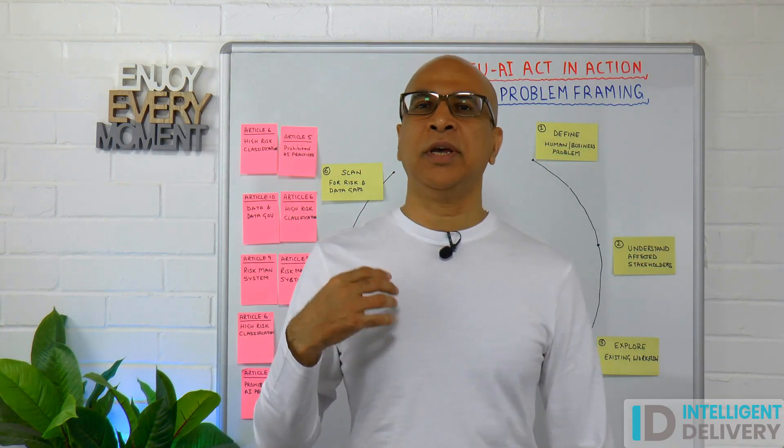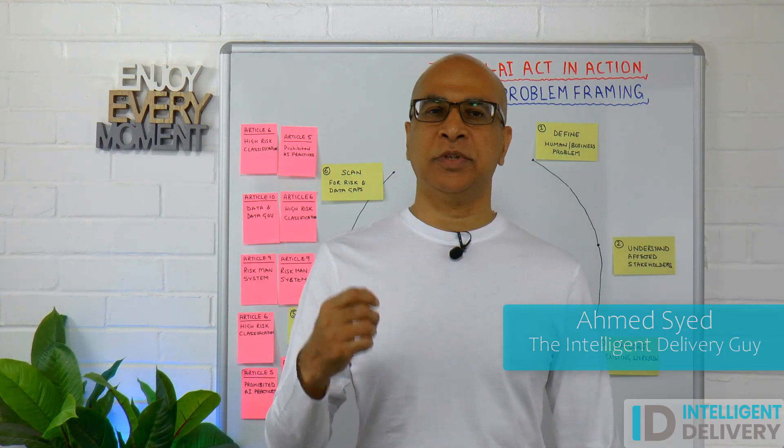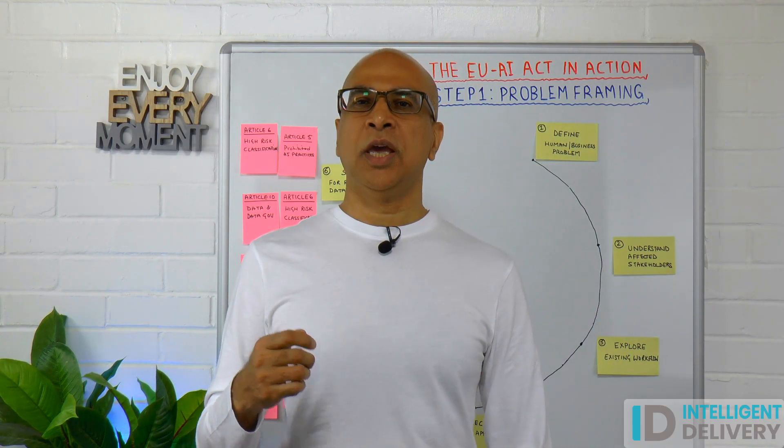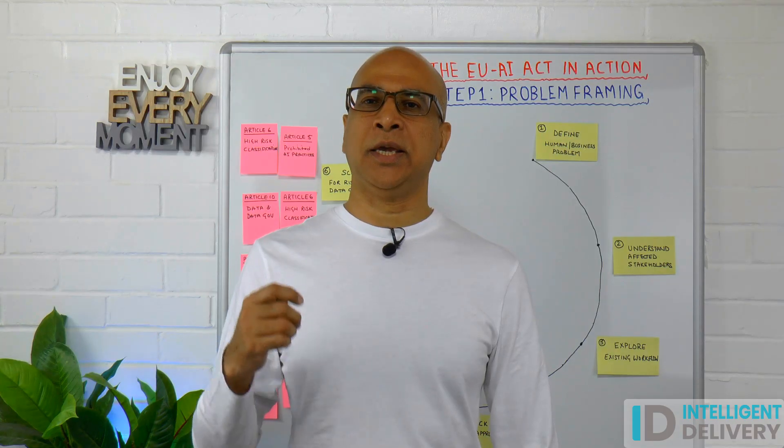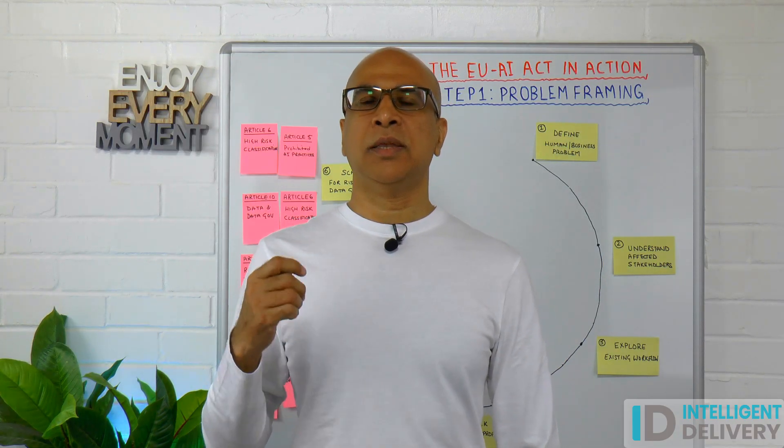I'm Ahmed. I help professionals deliver AI that works. The EU AI Act is the first major AI-specific regulation in the world. If you are developing AI in the EU or selling your solution to the EU, this applies to you.